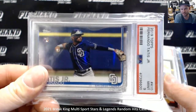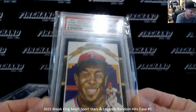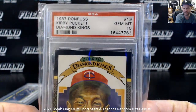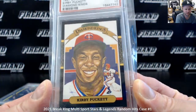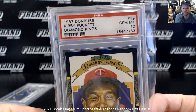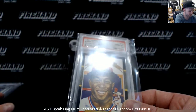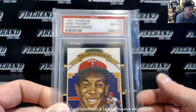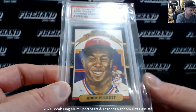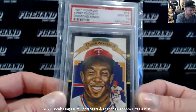We've got a 2019 Topps rookie card, a PSA 10 or PSA 9, and then we got a Kirby Puckett 1987 Donruss PSA 10, which is a head-scratcher for me just because I'm not familiar with why this card would be sought after. Kirby Puckett's a great baseball player — his rookie year is 1984.